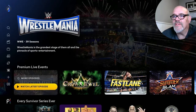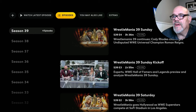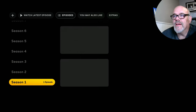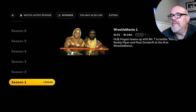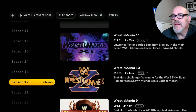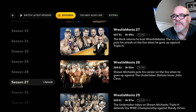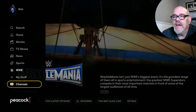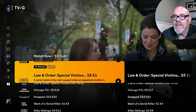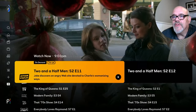Let me show you what I'm talking about. Going into WrestleMania, for example, and looking at the different features — if you look at the episodes, 39 seasons. Are you serious? Going all the way back to season one with Hulk Hogan and Mr. T. Every single one of these seasons is available. So if you're a wrestling nut, this is absolutely a must. They also have channels, so you can look at a live EPG TV guide as well.